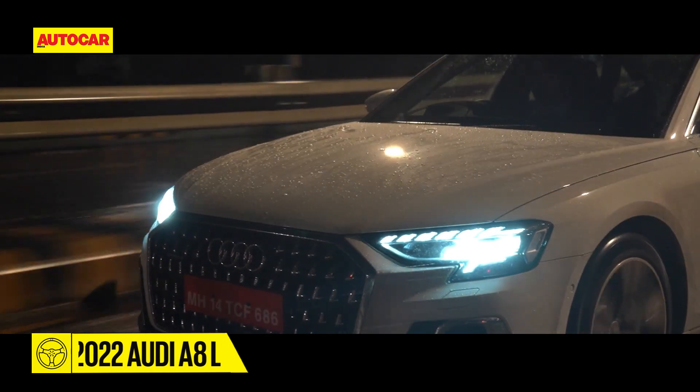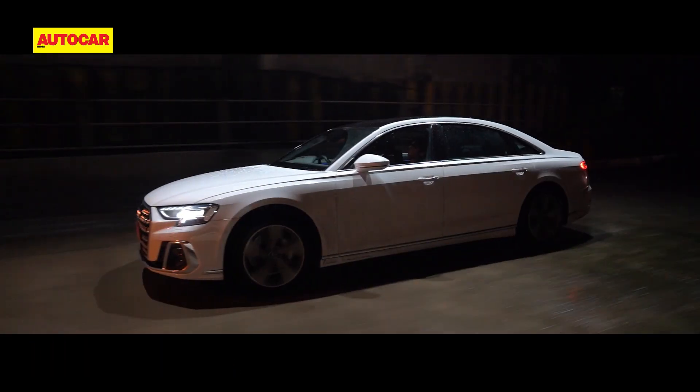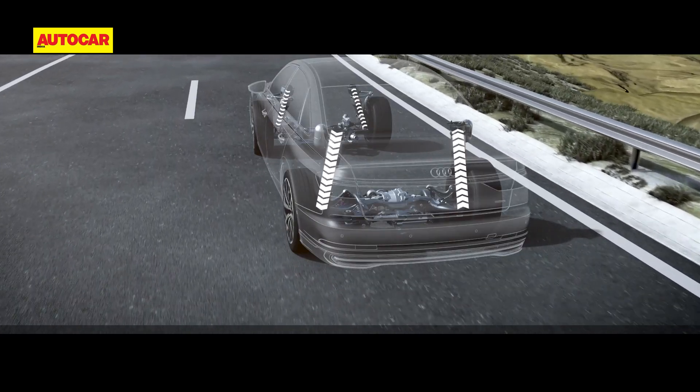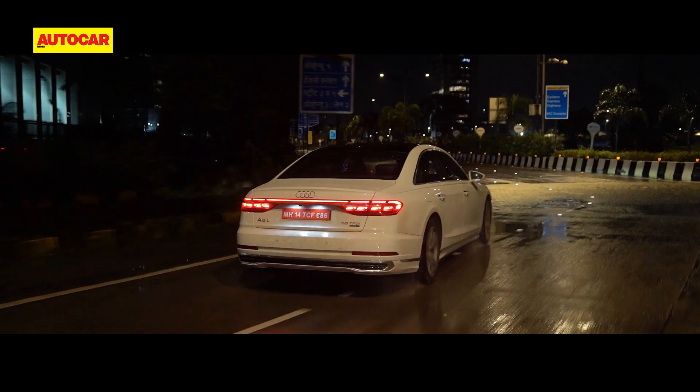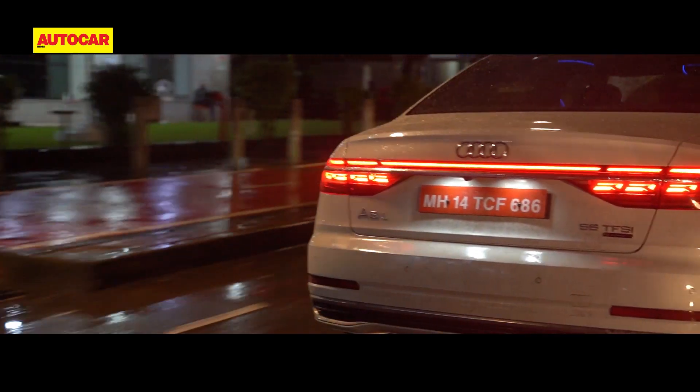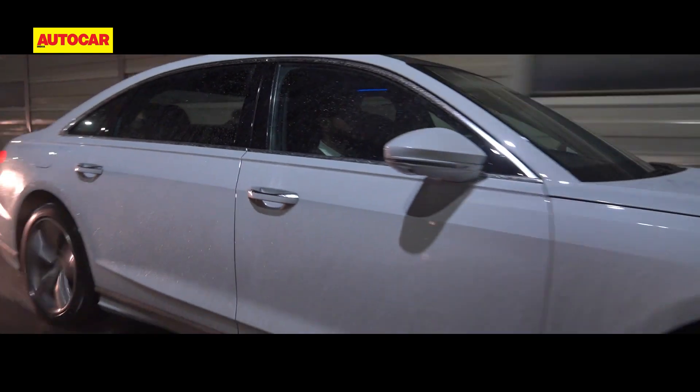What is a bit strange is the lack of any ADAS features, especially since they are available in certain countries. However, a worthy addition is the rear wheel steering, which makes a big difference in day-to-day driving and for things like parking and making U-turns when your chauffeur is on leave.